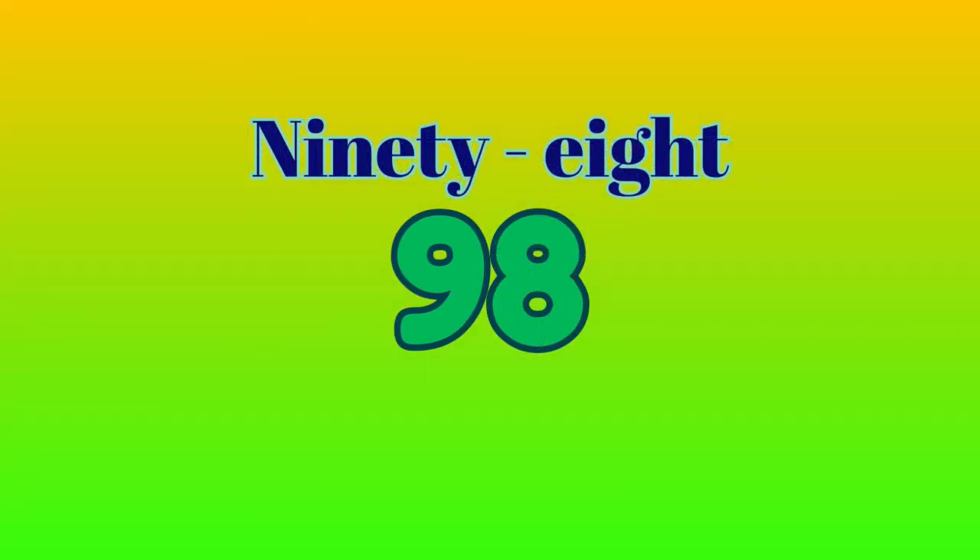98 — N-I-N-E-T-Y hyphen E-I-G-H-T spells 98. 99 — N-I-N-E-T-Y hyphen N-I-N-E spells 99.